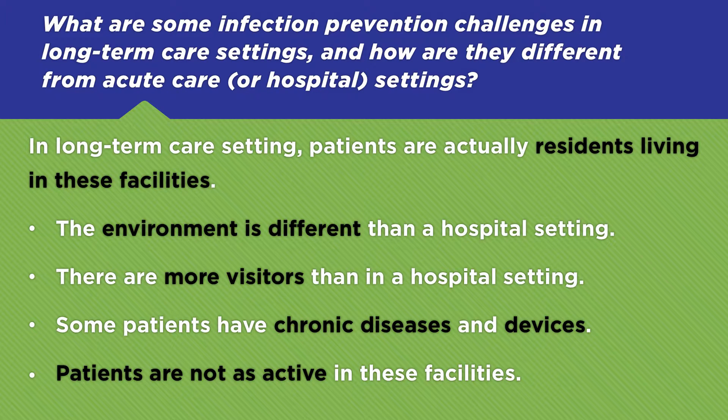The primary concern in a long-term care setting is that this is a patient's home — they're actually not even patients, they're residents. This is where they live, so the environment is very important. We've got lots of people coming in and out. Sometimes these patients have chronic diseases and chronic device use. Instead of having a Foley catheter in just for a surgical procedure, they may have one in all the time. And since these patients are not as active, it increases their risk factors as well.